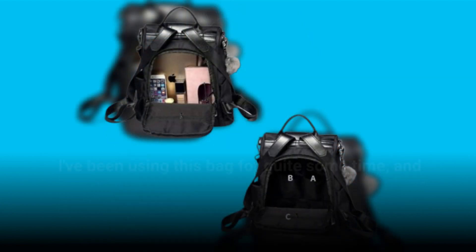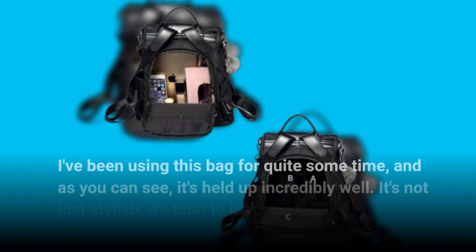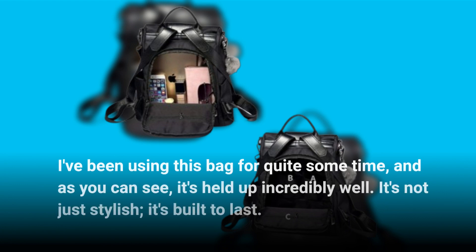I've been using this bag for quite some time, and as you can see, it's held up incredibly well. It's not just stylish — it's built to last.